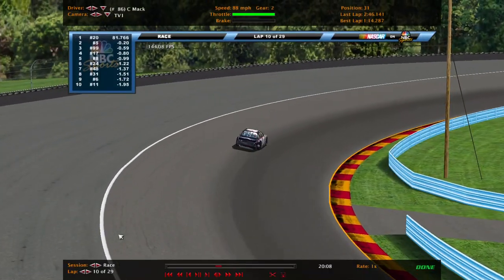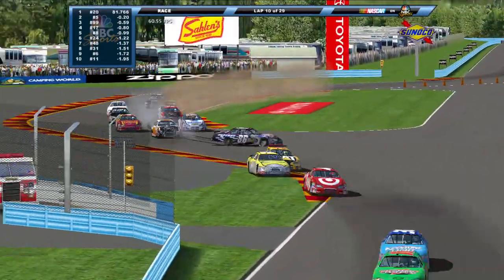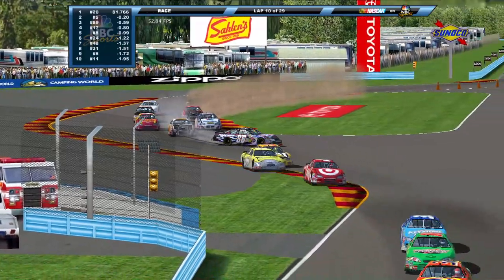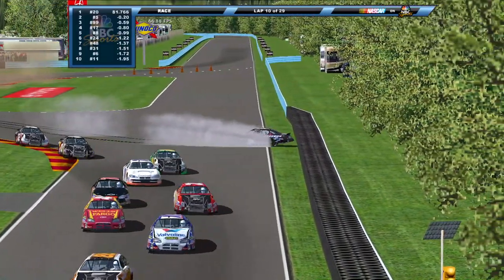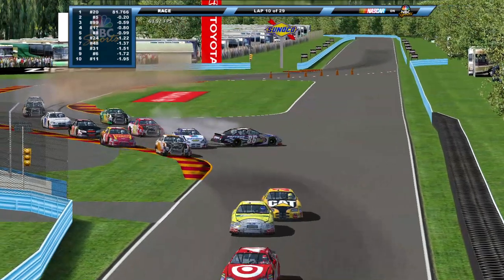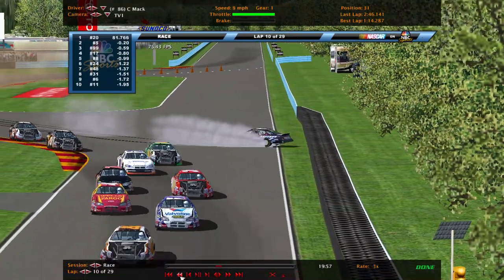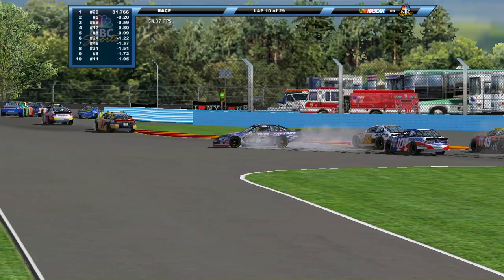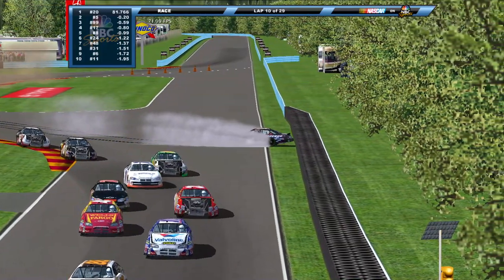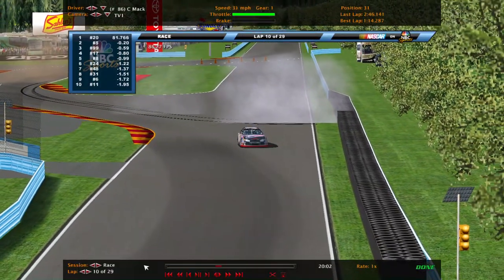It's Chris Mack bringing out this one. The 86 car gets in way too deep through the grass — sideways, trying to hang on to it. He just gets into the tires. He got on the gas trying to get the thing out of harm's way — didn't want to stop in the middle of the racetrack and possibly get hit, so he stomps on the gas pedal trying to loop it around and keep it off the tires. Damage might not be as bad as it looks.